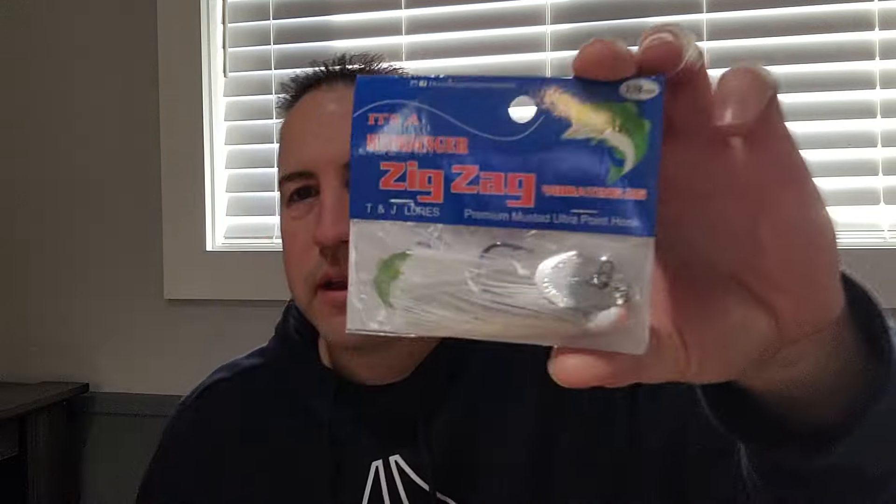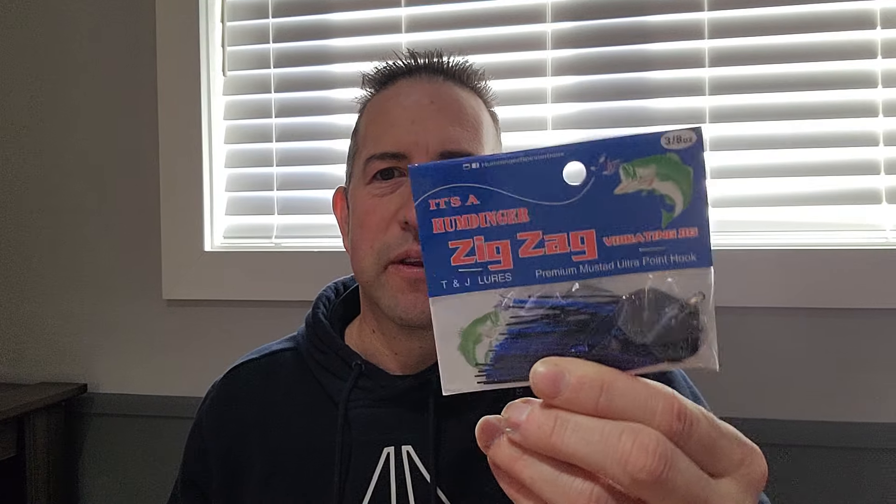Got the Zigzag vibrating jig. I don't know if you guys ever tried these, but they're pretty good — I have caught some good fish on these. A little different action than some of the other blade jigs and chatterbaits. Got good hooks on them. Got a black and blue with a black blade, and another one — a green pumpkin with some red flake and a gold blade.